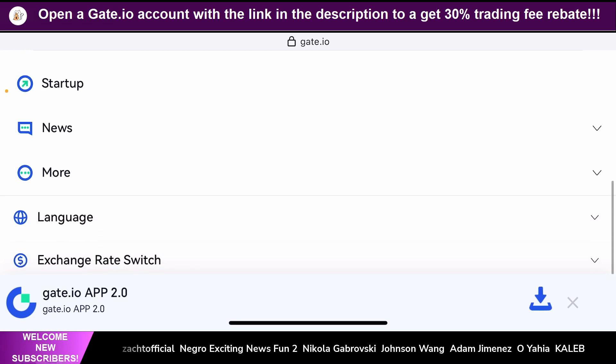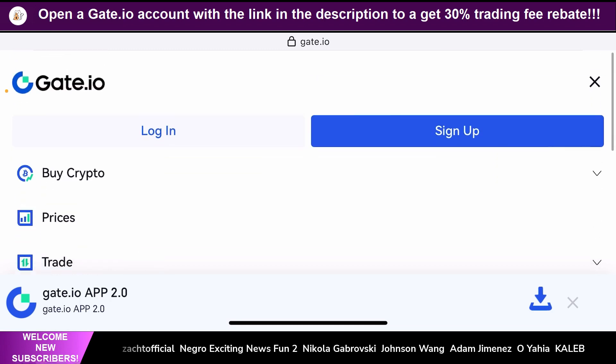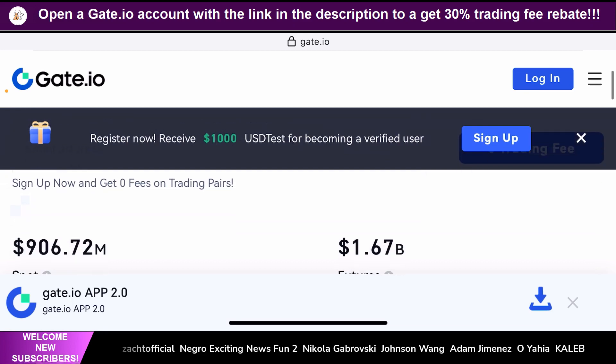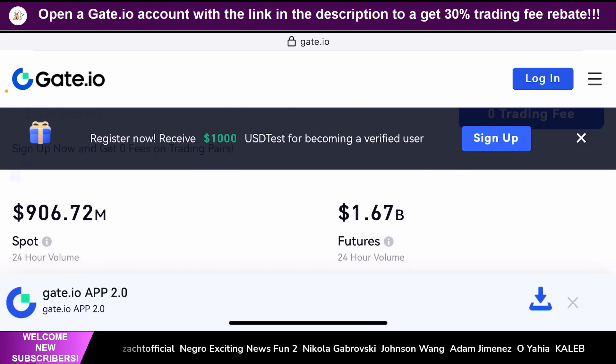If you're a person who wants to buy cryptocurrencies at the lowest possible price point, Gate.io has a dedicated startup tab where you can invest in cryptocurrencies that are highly vetted by Gate.io themselves and buy them way before they even get listed on Gate.io. So Gate.io provides you with numerous options to make short-term, mid-term, and long-term income on a regular basis. If you use the link in the description to set up a Gate.io account right now, you can get all these benefits along with a 30% trading fee rebate on any trades you make on their platform.